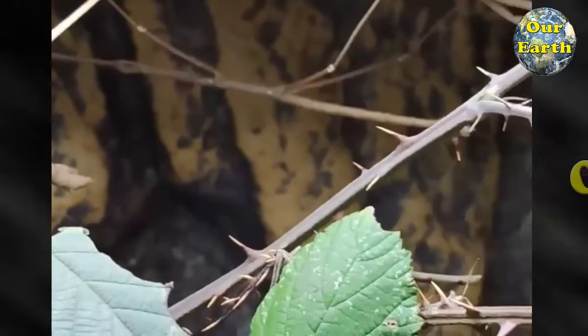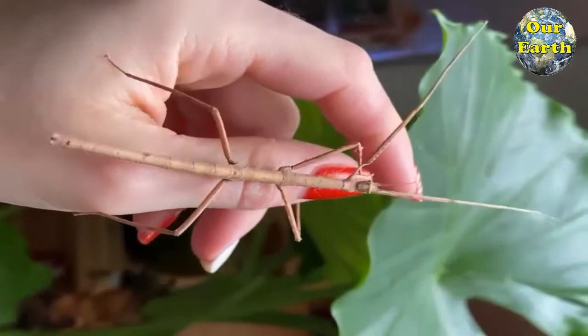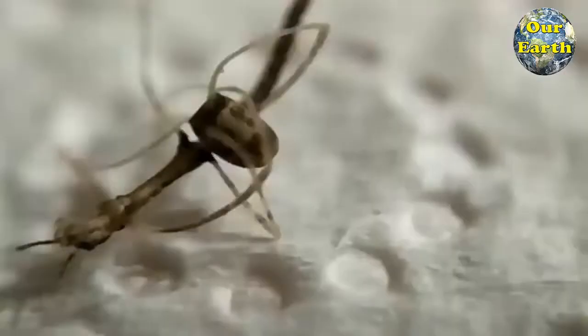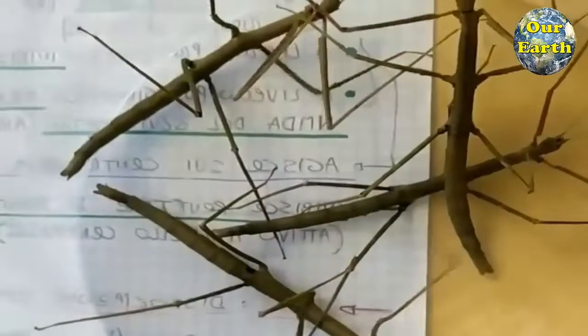An adult male anam stick insect is even thinner than the female and has a smooth-looking body and legs. The stick insects are very docile and non-aggressive. This species is night active, like most stick insects. During the day they don't move around a lot. This stick insect can be fed with fresh leaves of bramble, oak, hazelnut, rose, and raspberry.